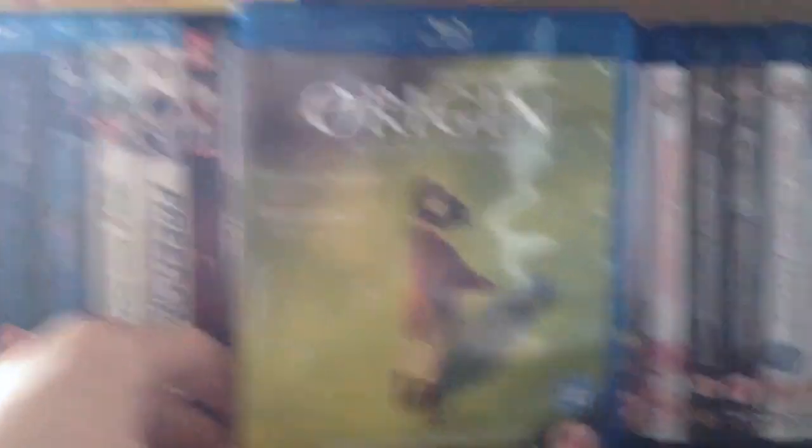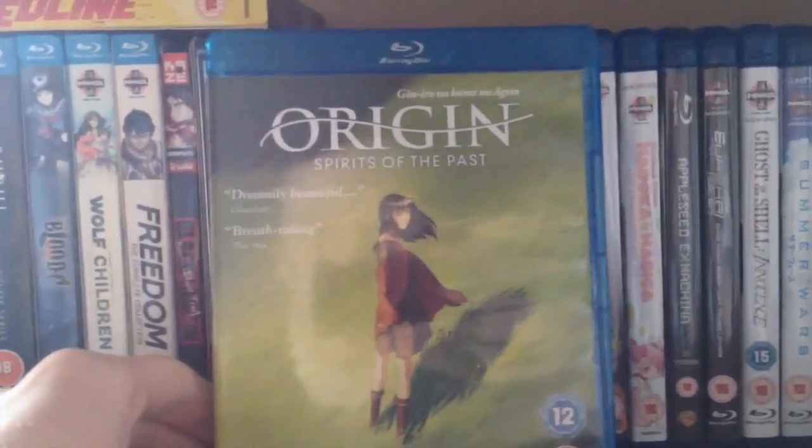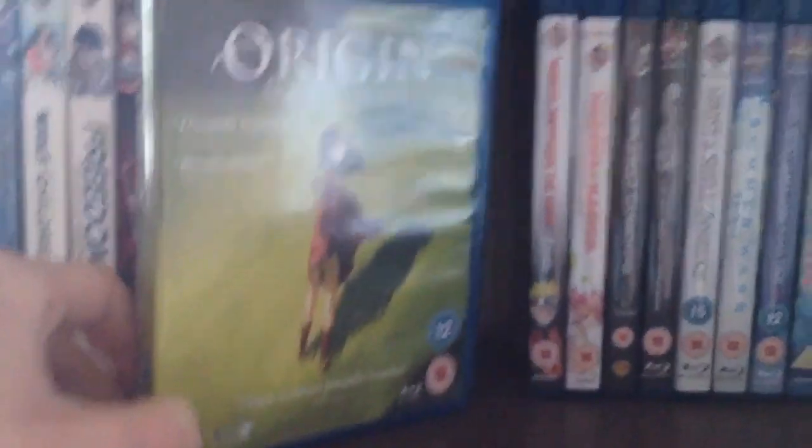Next we have Oration: Spirits of the Past. It was an okay film with really great animation. I watched it with the family and they really liked it. I'll probably end up re-watching it at some point, but I'm not in a massive rush.